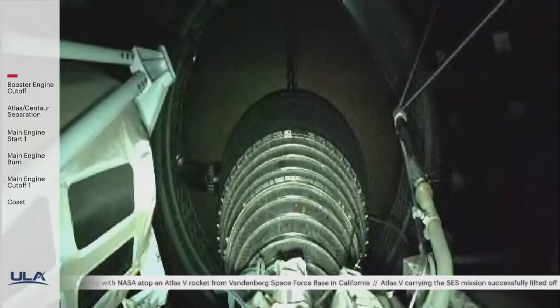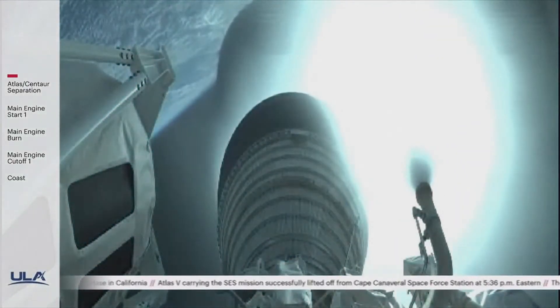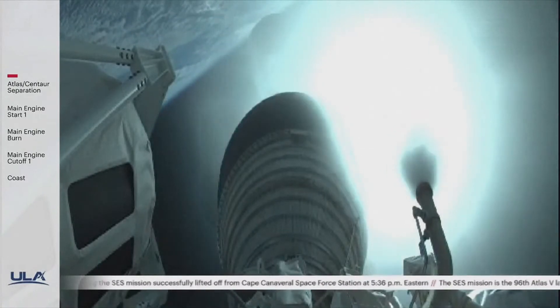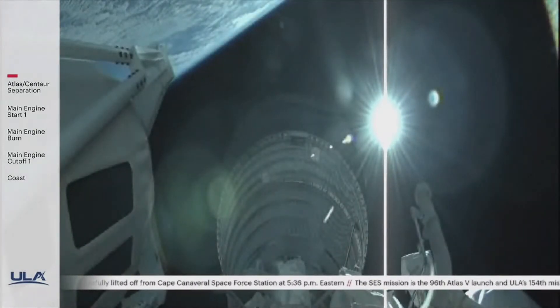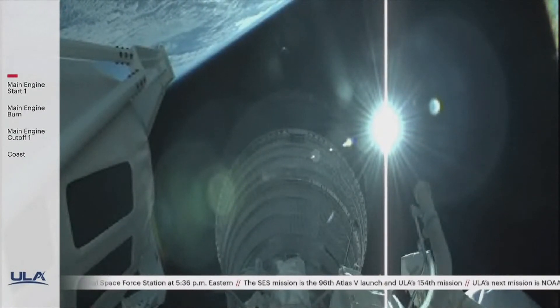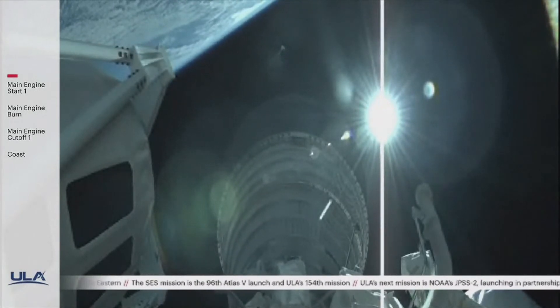We've had BECO, booster engine cutoff. We've had Atlas-Centaur separation. Seeing good pre-start on the RL-10. Standing by for MES1 shortly. We have ignition for the first burn of today's mission. This will be the first of three Centaur burns and will last a little over seven minutes.